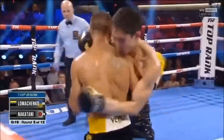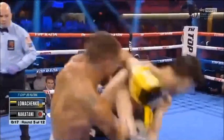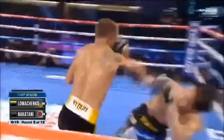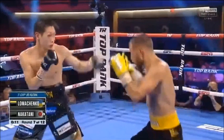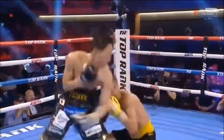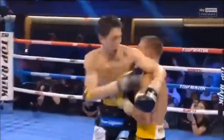Decimating the jab. Nakatani's last-ditch hope on the inside was to hold and tie Lomachenko up because he was getting dominated on the inside. But Lomachenko, in the fifth round, was able to figure it out and land a really big shot, then another one to drop Nakatani for the first time. Nakatani's eye is getting swollen, and he's getting decimated on that timing as Lomachenko is just toying with Nakatani's jab.